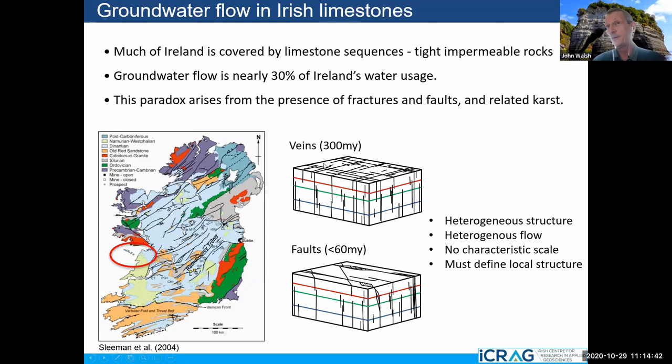Just to sum up: we've got two types of structures. These old veins don't have a characteristic scale but they're etched out and karstified and end up controlling flow. We've got these faults produced by Alpine collision and north-south compression — less than 60 million years old — and they also affect flow. These are heterogeneous structures with heterogeneous flow and no characteristic scale. That means as geologists we must define the local structure, which means we have to go to these places with gorgeous views and lovely rocks and try to get a grip on how the water flows within them.